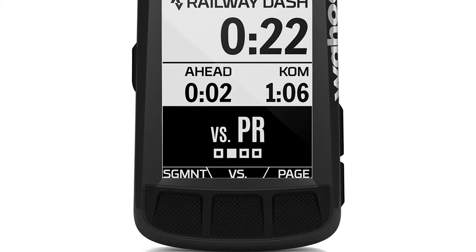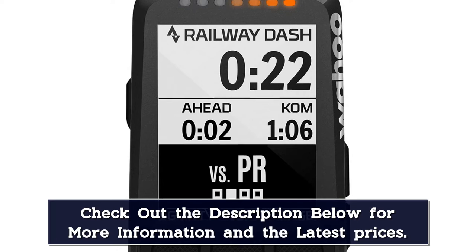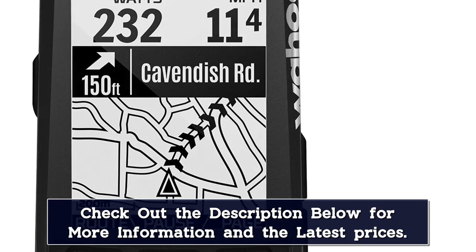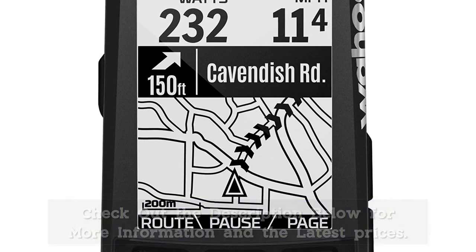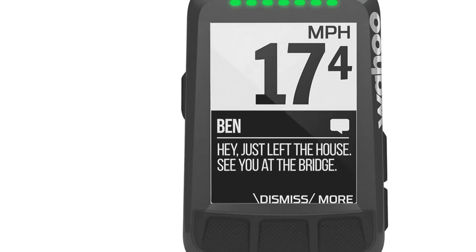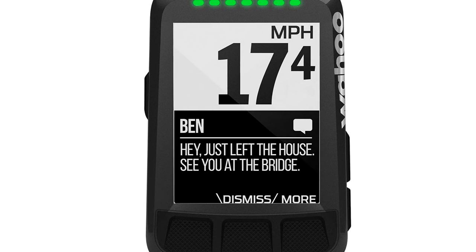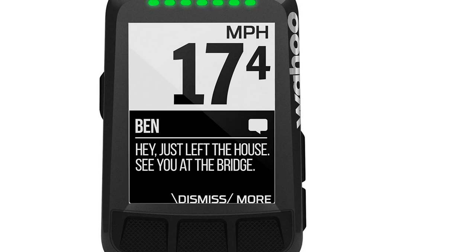Moreover, this device is fully compatible with third-party apps like Komoot, Singletracks, and more. The most important feature of any good wireless cycle computer is the display, and in this area we weren't disappointed by what the Wahoo ELEMNT Bolt had to offer. It accurately and seamlessly displays all the critical riding data like speed and distance, with simple controls that make switching between screens easy. Furthermore, it allows you to connect to your smartphone or tablet easily.